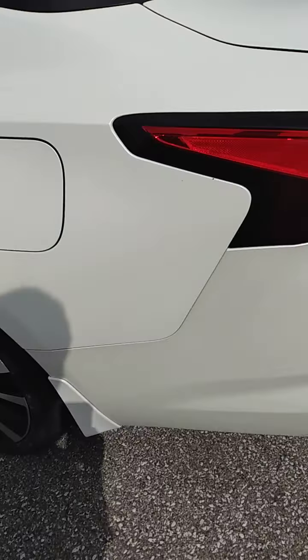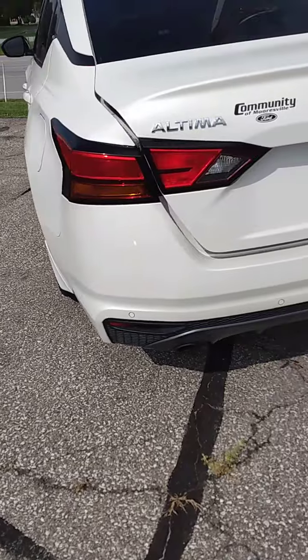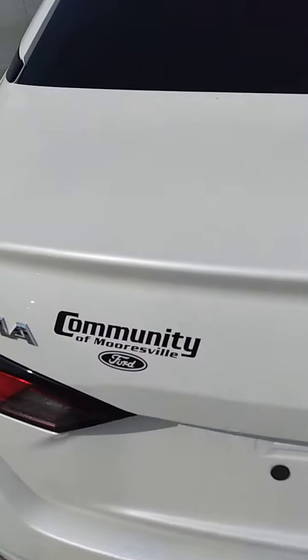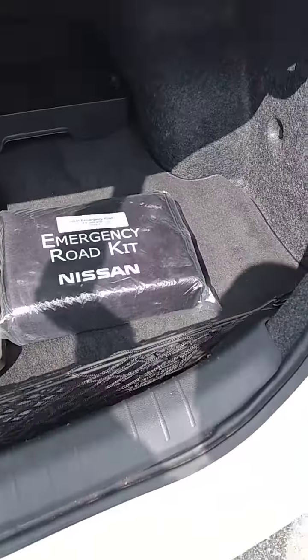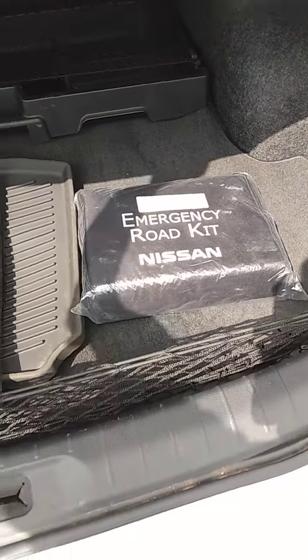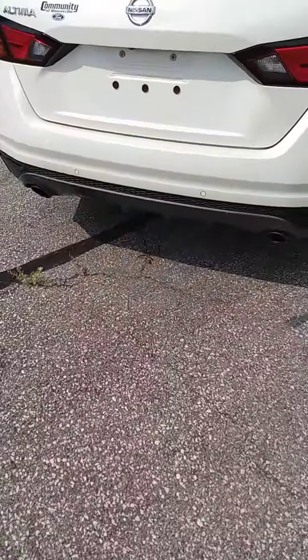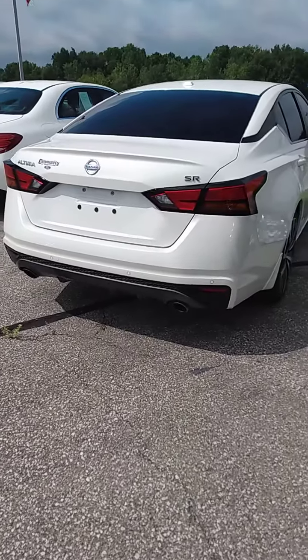I'm going to walk around the back here real quick. I'm going to open up the trunk for you. No damage, no dents, no scratches. Inside it does have the all-weather mats in here, the carrier in the back, and an emergency road kit. I'm going to walk back a little bit so you get a better view of it.